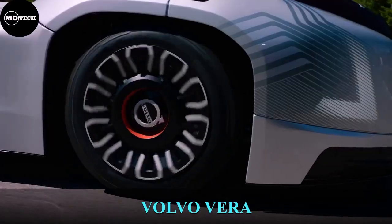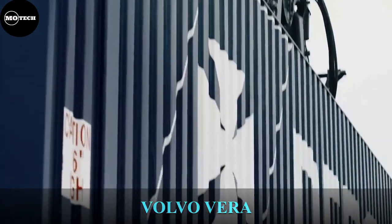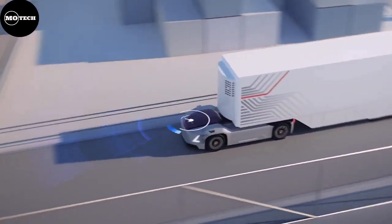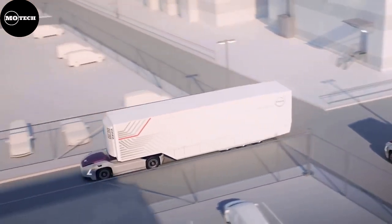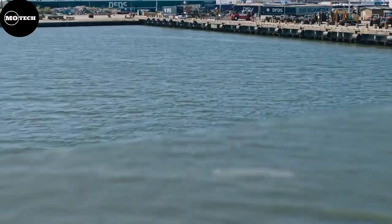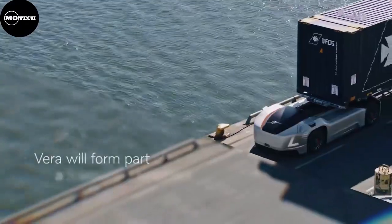Volvo Vera. This truck was developed by Volvo Trucks and was first presented to the public in 2018. It's the first autonomous tractor unit for heavy haulage without a driver. Vera is a low-profile, noiseless vehicle with no driver's cab, suited for short distances, transporting large volumes of goods with high precision. It has a pure electric power unit, is equipped with sensors, and is completely emission-free.